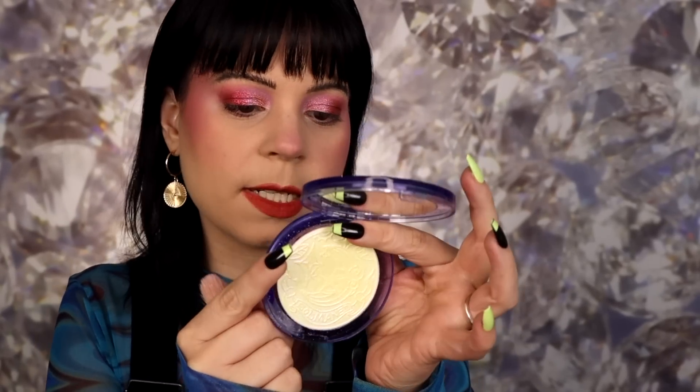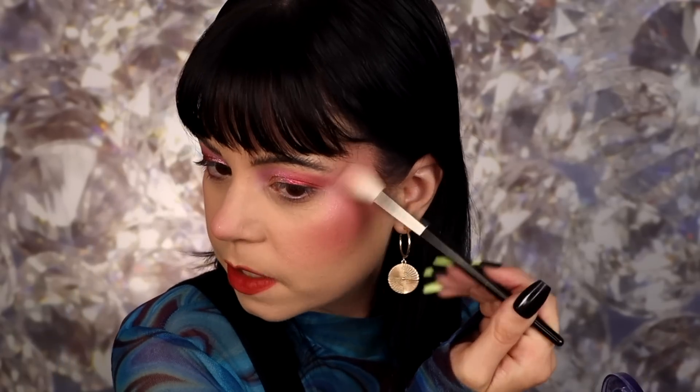For my highlighter, I'm going to use this one from Woodenside — this is one of their newest ones, it's called Pink Star. In the pan it looks very yellow, but honestly on the face it definitely looks way more pink. So I'm going to go ahead and use that as my highlighter. That is so pretty. I'm not sure exactly what I want to do to finish off the eye look yet, so I've got to kind of figure that out.